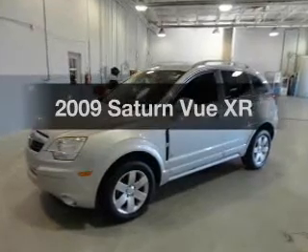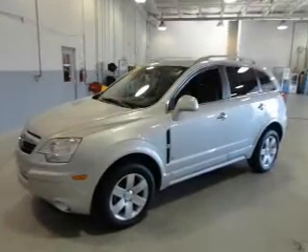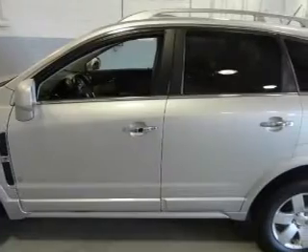Presenting the 2009 Saturn Vue — everything you need under one roof with this great vehicle.